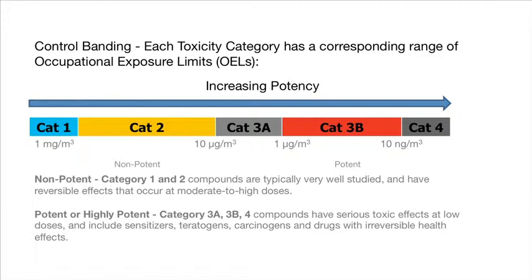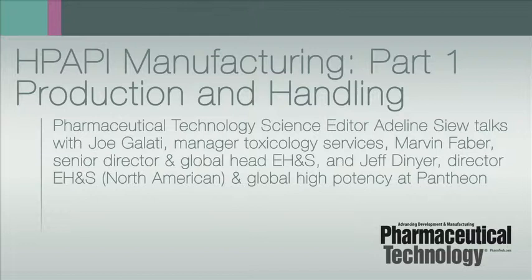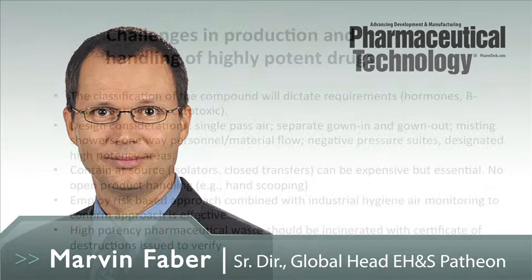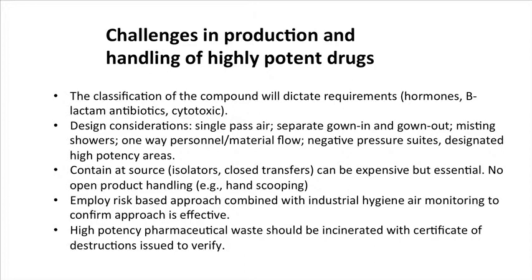Can you talk us through the various challenges involved in the production and handling of highly potent drugs — for example, the facility design, engineering controls, containment procedures, waste management, et cetera? I think the main place to start is the classification of the compound. As Joe mentioned, you really need to know the toxicity profile. Another element is understanding if the compound is in a particular class — for example, a hormone, a beta-lactam antibiotic, or a cytotoxic — as these may all trigger regulatory implications that you have to be sure your facility can handle.